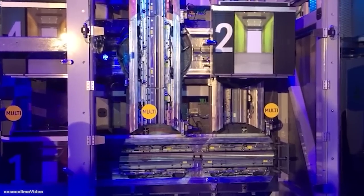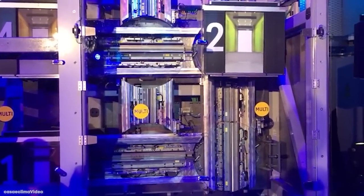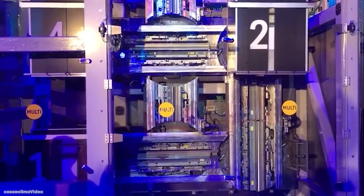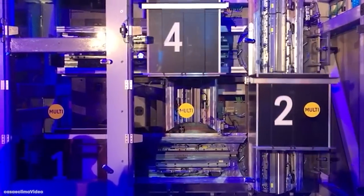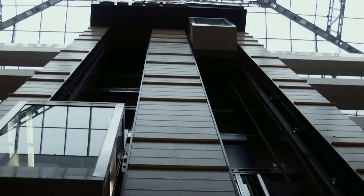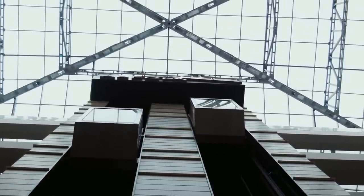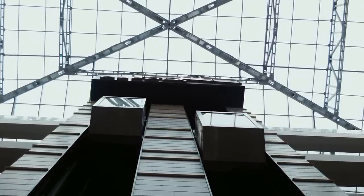ThyssenKrupp has recently revealed a test building where all of the elevators are, instead, magnetically powered. This means they're not only faster when moving up and down, but they can also travel sideways. By using a similar technology to that in maglev trains, the elevator shafts have a series of electromagnetic circuits that will either hold the elevator cabin in place or move it on to the next section.